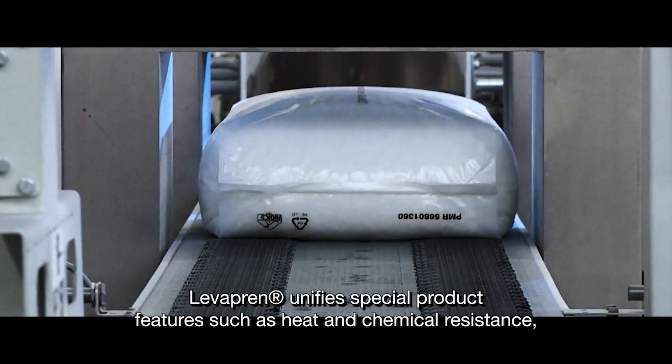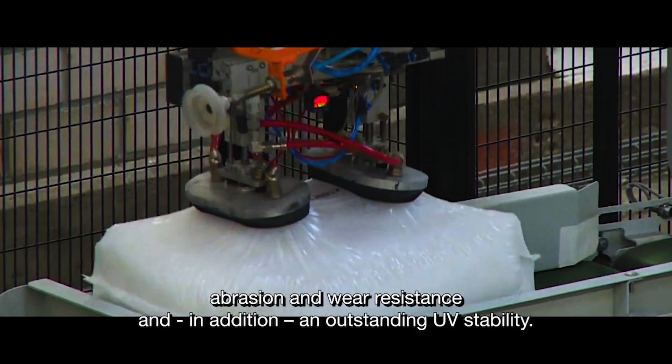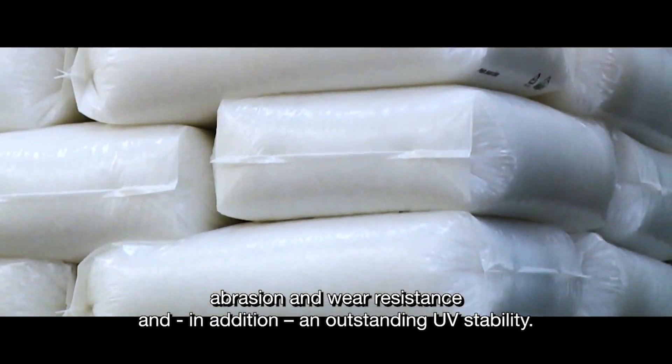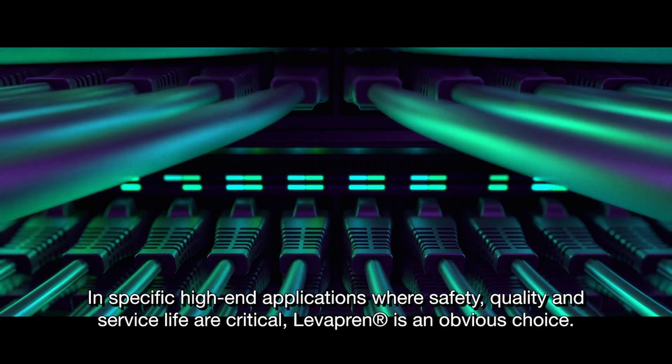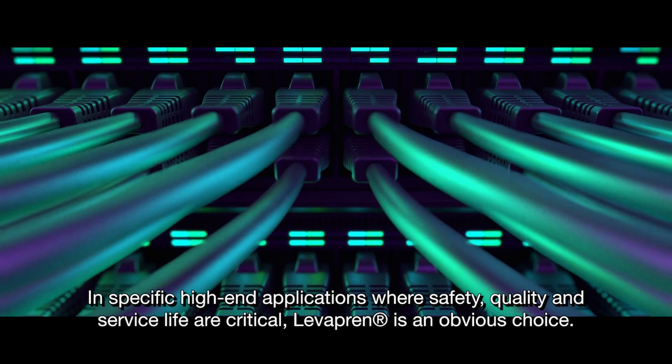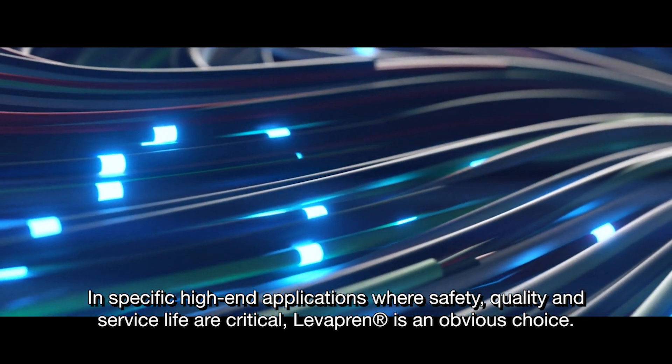Levropren unifies special product features such as heat and chemical resistance, abrasion and wear resistance, and in addition, an outstanding UV stability. In specific high-end applications where safety, quality and service life are critical, Levropren is an obvious choice.